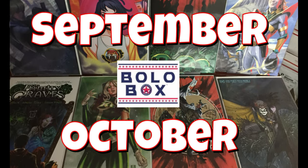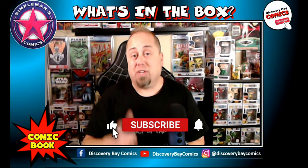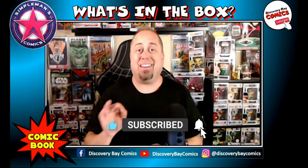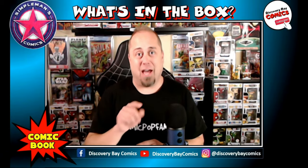Well, that's it for this unboxing. I want to thank Brian and Jack over at Simple Man's Comics. If you haven't already, please give me a thumbs up if you enjoyed the video, subscribe, and hit that bell. As always, don't forget — we had a good time.